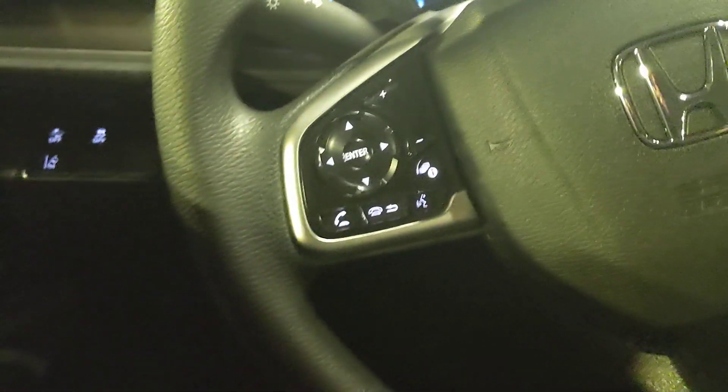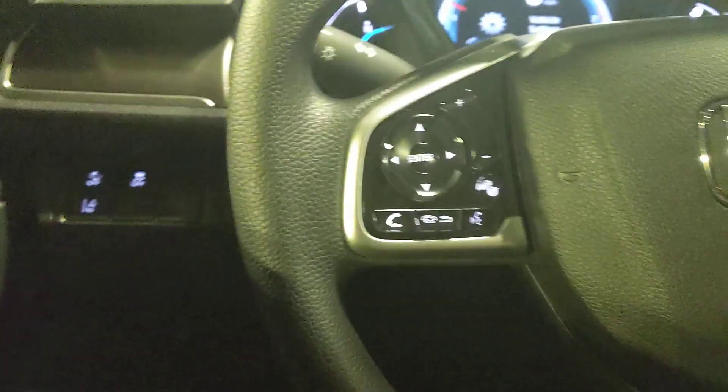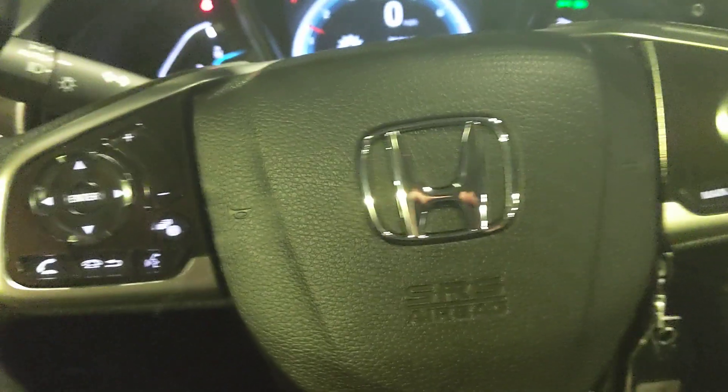The seat is pushed all the way back right now and you can still see there's space back here. I can get in and sit behind myself and I'm six feet tall, so that gives you an idea. I wouldn't necessarily want to take a 17-hour road trip back there, but for cruising around it's fine. The seat is not powered — it's on a rail system for sliding forward and back, and you can pull up to raise or press down to lower.